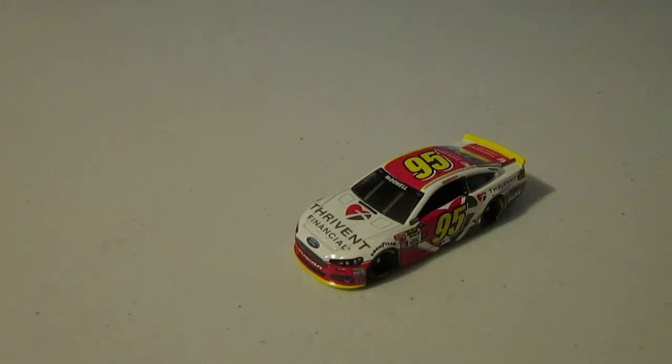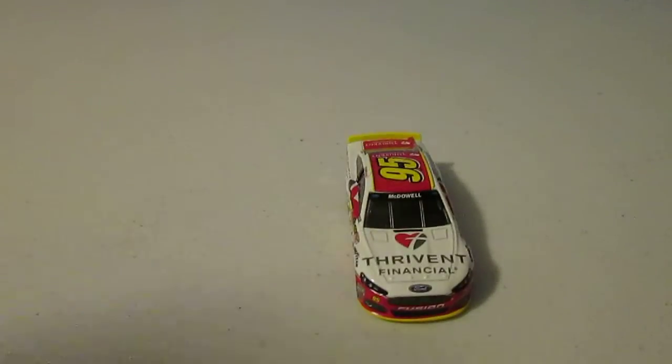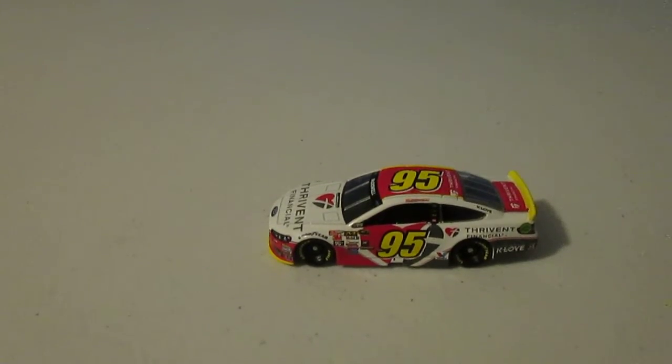This paint scheme — I think for a more lower-funded team, this is definitely quite a paint scheme, to be honest. On the hood you have Thrivent Financial. You can see a heart with a cross in it. On the side I can actually see Caleb right there in the corner, which is Michael McDowell's primary or one of his other main sponsors.